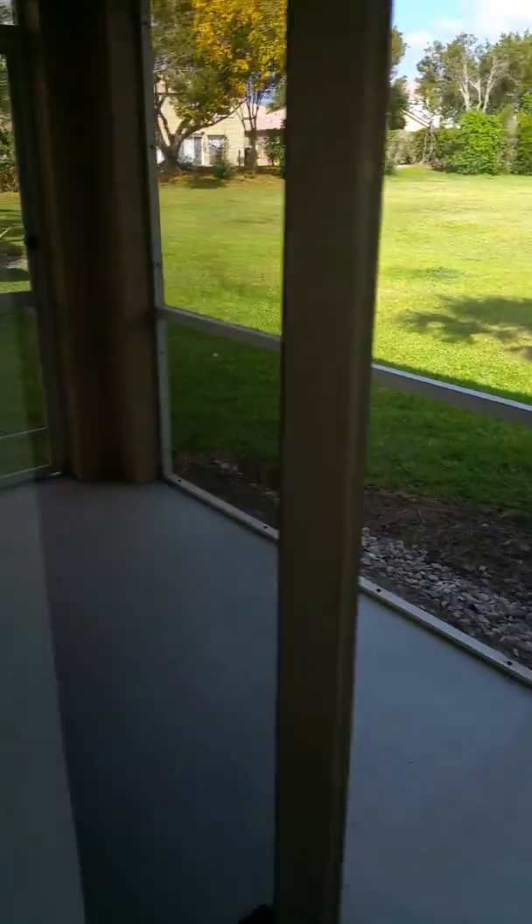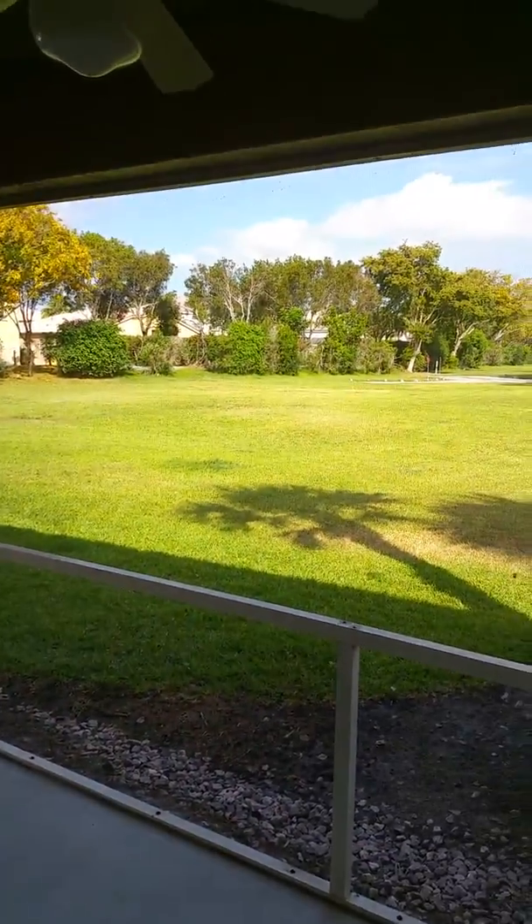You have a nice kitchen here in the corner. Frigidaire appliances, microwave, nice cabinets, and then you walk right into the living room. We have a living room here with a bathroom off to the side and you can see we have vertical blinds. We have a nice screened-in porch in the back here along with a nice backyard.